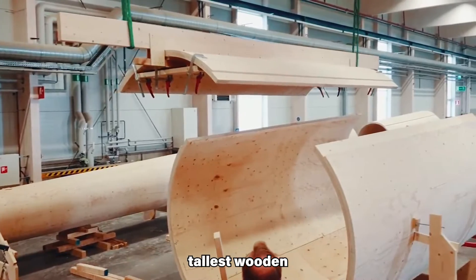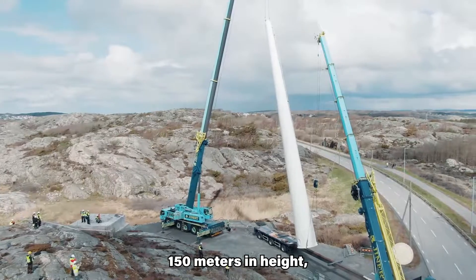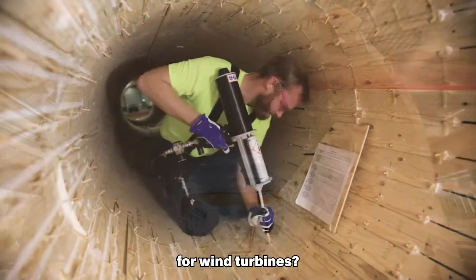Modvion, a Swedish startup, has built the world's tallest wooden wind turbine tower, reaching 150 meters in height. What are the advantages and disadvantages of using wood for wind turbines?